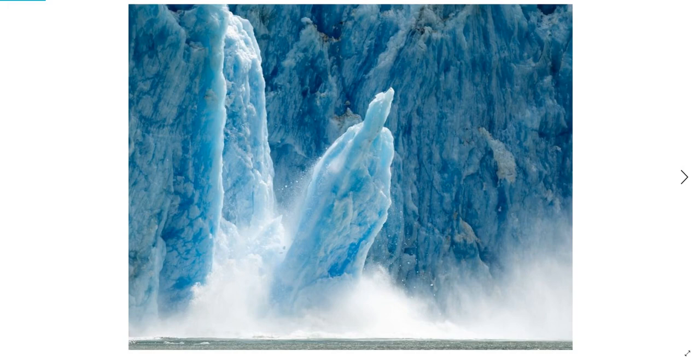In case you don't know, calving is when huge icebergs break off from the leading edge of glaciers and fall into the sea. Because this ice was once on land, its joining the sea directly contributes to sea level rise.